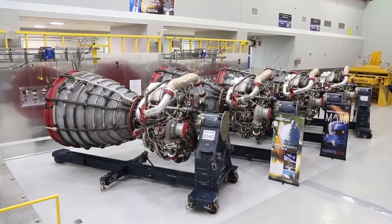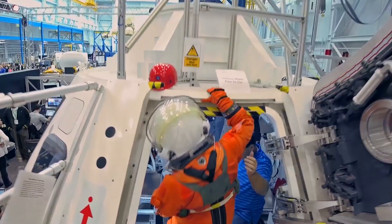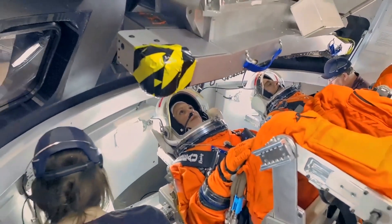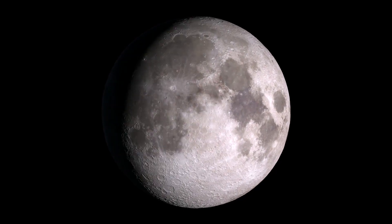Getting off the planet is harder than it looks. NASA and our partners use different sized rockets to get things into space — whether it's astronauts, satellites, telescopes, rovers, landers. The list goes on.